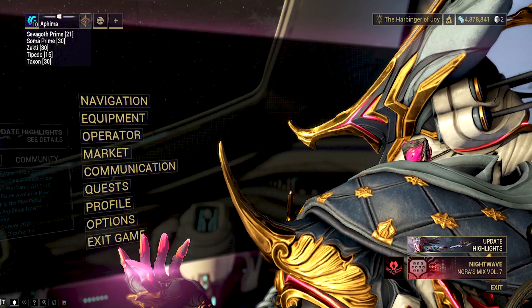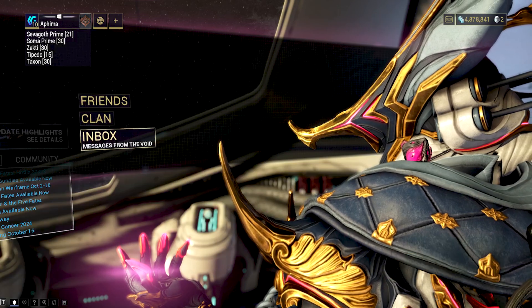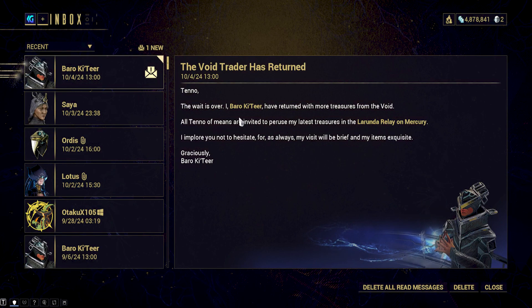Hey guys, how's it going? This video will be covering the Net Plus exam experience. I'll be going over what I did to prep myself for this test and my overall score. So let's get right into it.